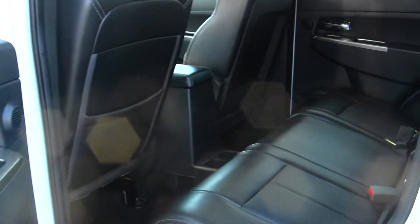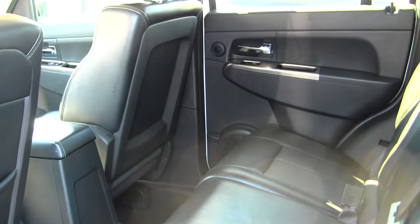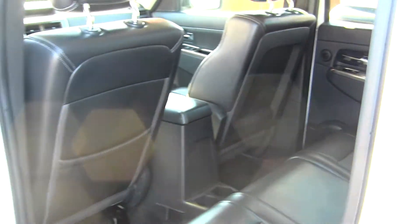The back seat comfortably seats three full-size adults. Very spacious back there.